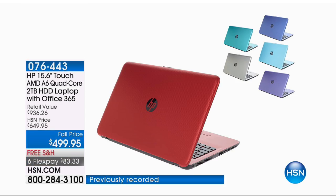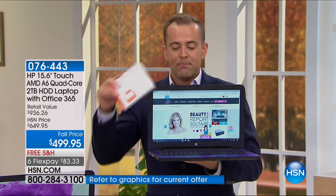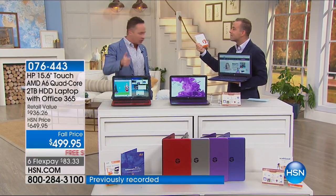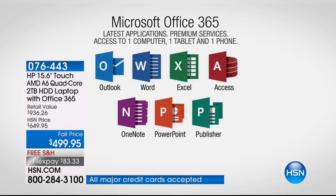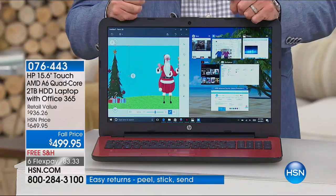If you need a laptop for school, college, or home — or an upgrade from a laptop that's taking forever to load — think about this offer. We lowered the price and added in Office 365, which equals a winner. This is the first time ever we've included full-version Microsoft Office 365 — a full year for a tablet, a computer, and a smartphone: Microsoft Word, Excel, PowerPoint, Access, OneNote, Outlook, and Publisher — all included.